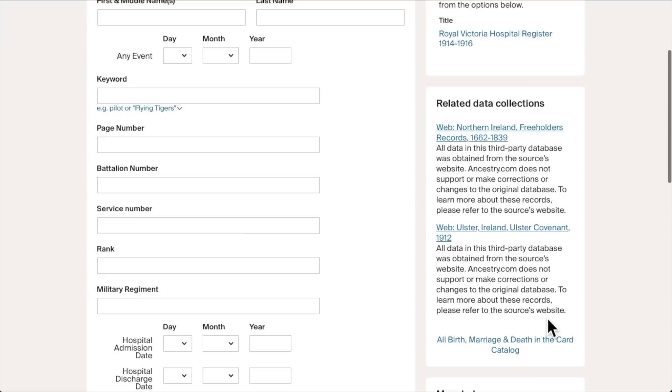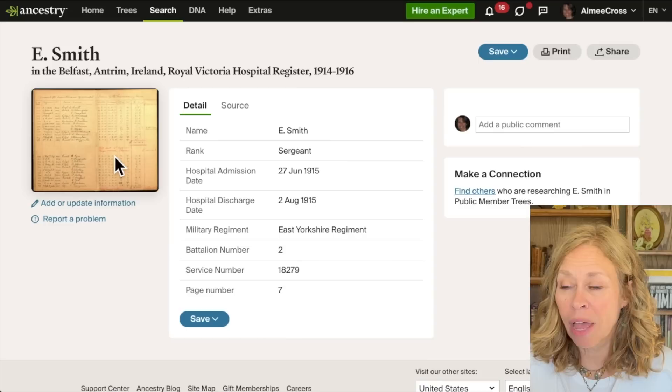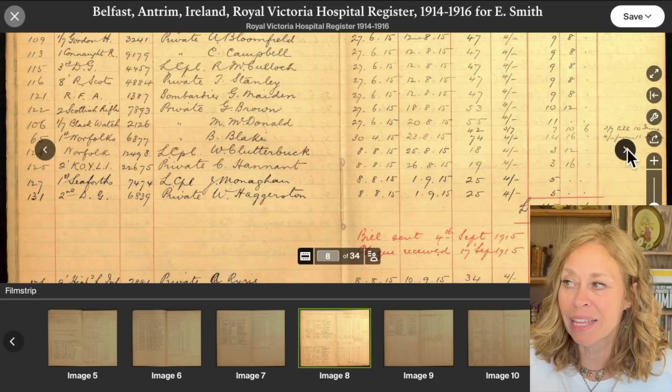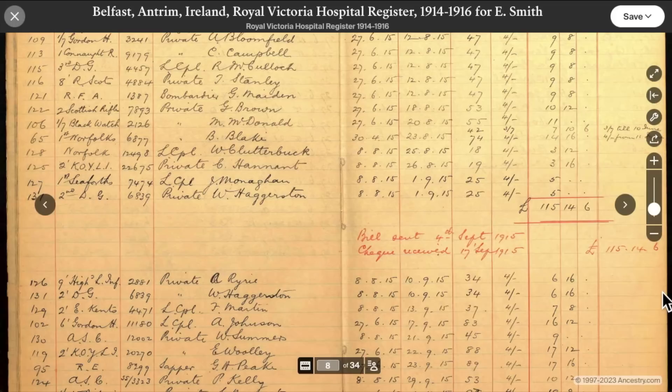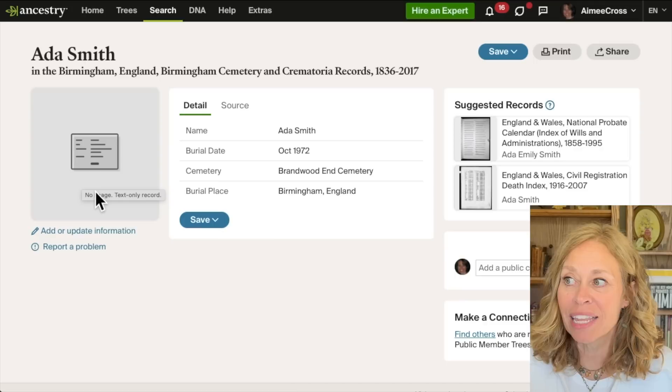I would definitely spend a little more time looking at this page because I think sometimes we neglect to do so. When you find a record, if there's an image available and you click on it, you can move around in the image using arrow keys. If you can look at the image you always want to do that. But sometimes a record doesn't have an image — a blank box tells you it's just an indexed record with basic information.